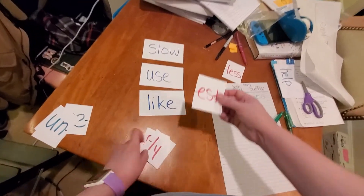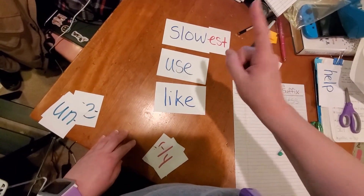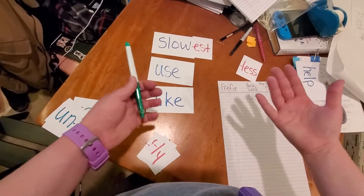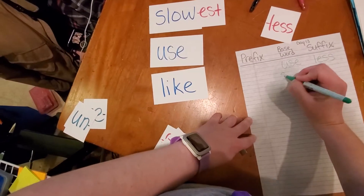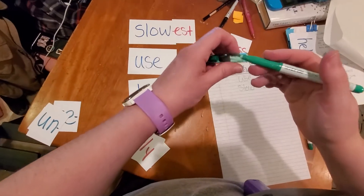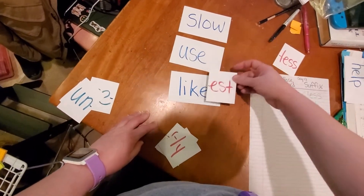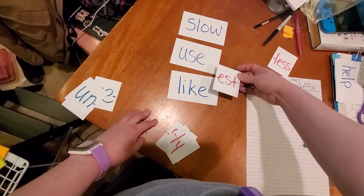Let's try '-est'. 'Slow-est' — oh, that means the person who is the most slow. Think about a turtle — definitely the slowest. 'Use-est' — oh, that doesn't make any sense. 'Like-est' — that doesn't make any sense either.